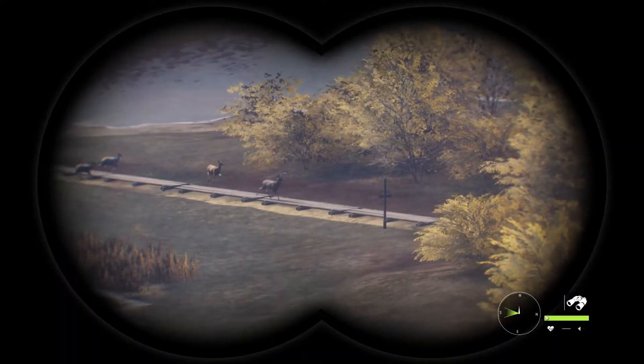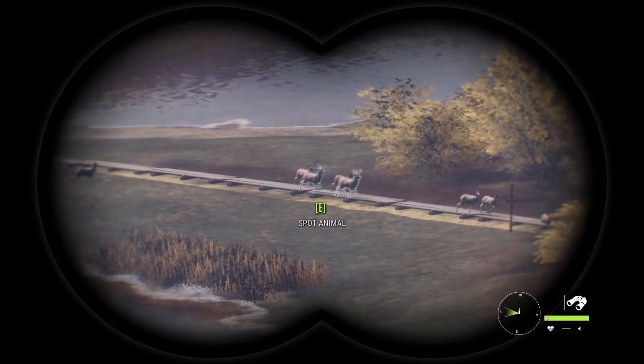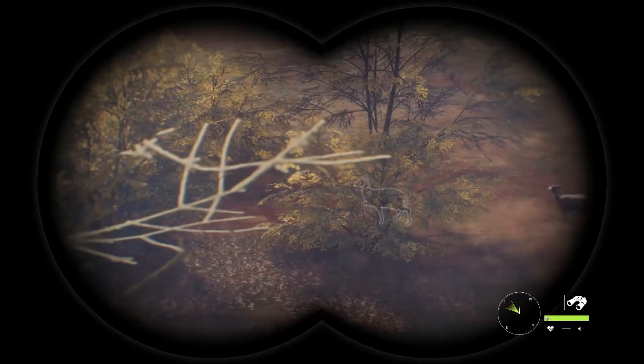White-tailed deer vary quite a lot in size. Bucks weigh in from 45 to 100 kilograms, 100 to 275 pounds, and also develop medium-sized antlers that can branch into several points along one main beam.